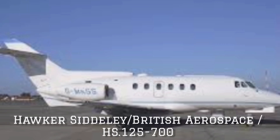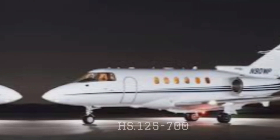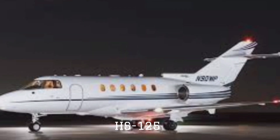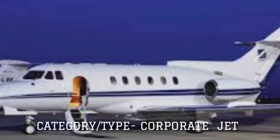Hawker Siddeley British Aerospace HS125. In this video I am going to discuss about the HS125-700 aircraft. The name of this aircraft is HS125, manufactured by Hawker Siddeley British Aerospace Company. Category or type: Corporate Jet.